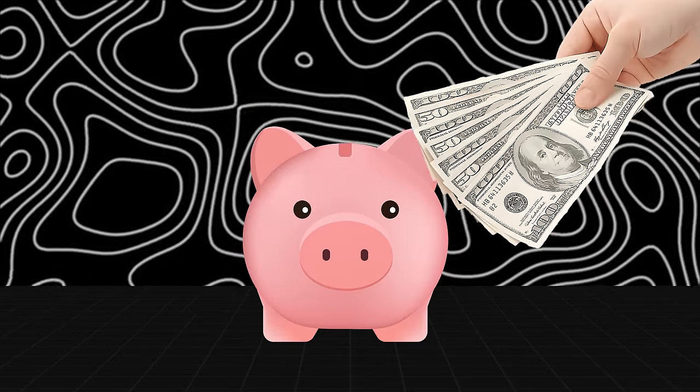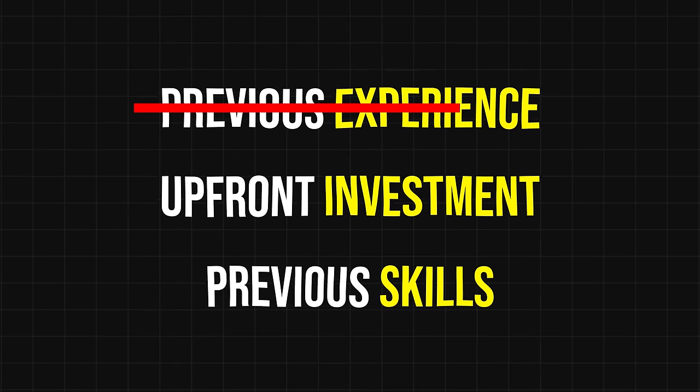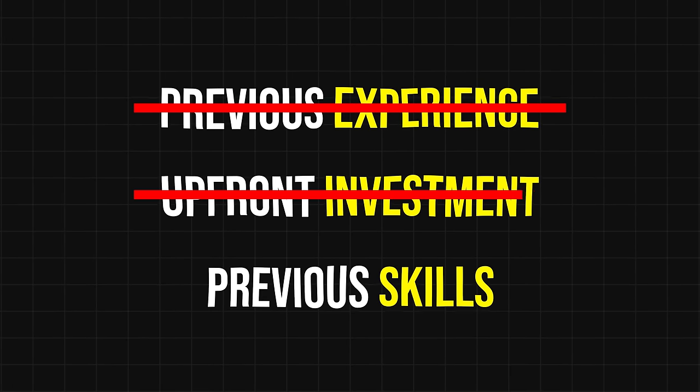What's great about this is that you don't need any investment to make this work. This is 100% free. You don't need any previous experience, any upfront investment, any previous skills, and you can get started with this today.